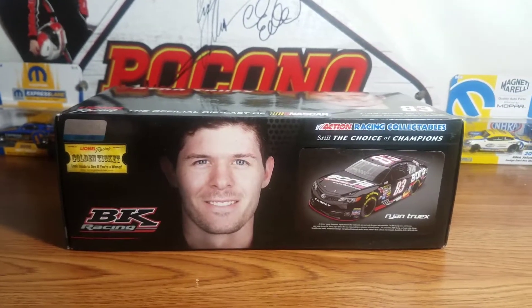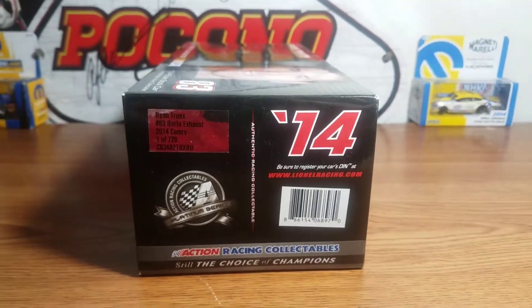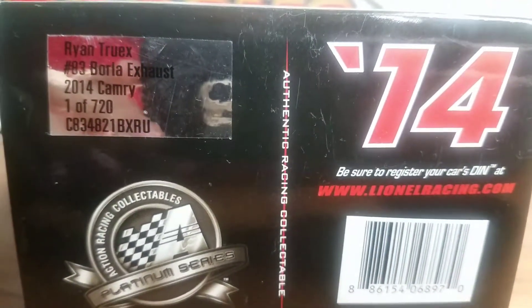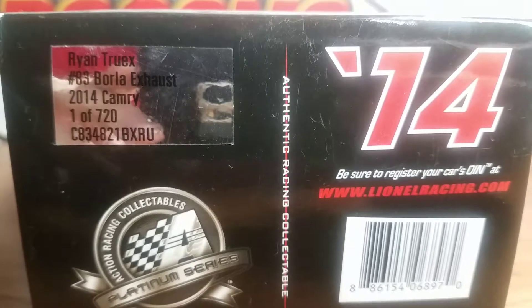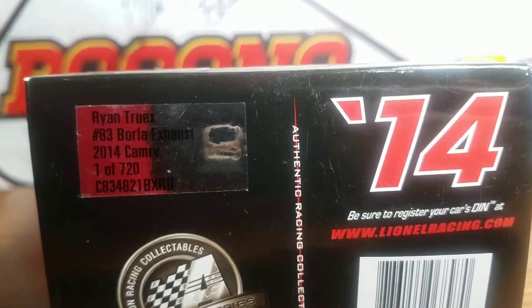There's also an artist rendering sticker of the car. The box features 2014, the Action Platinum Series logo, and a production sticker that reads Ryan Truex number 83 Barola Exhaust 2014 Camry, one of 720. Mine is den number 234.